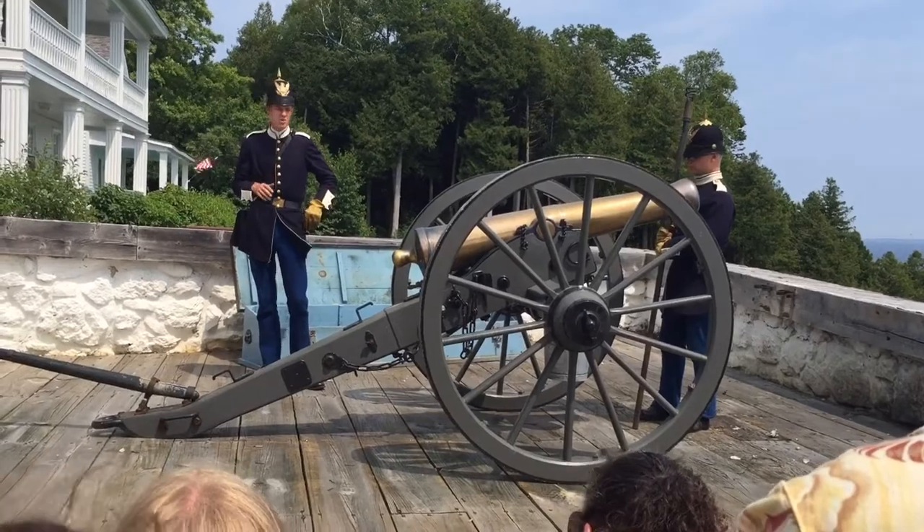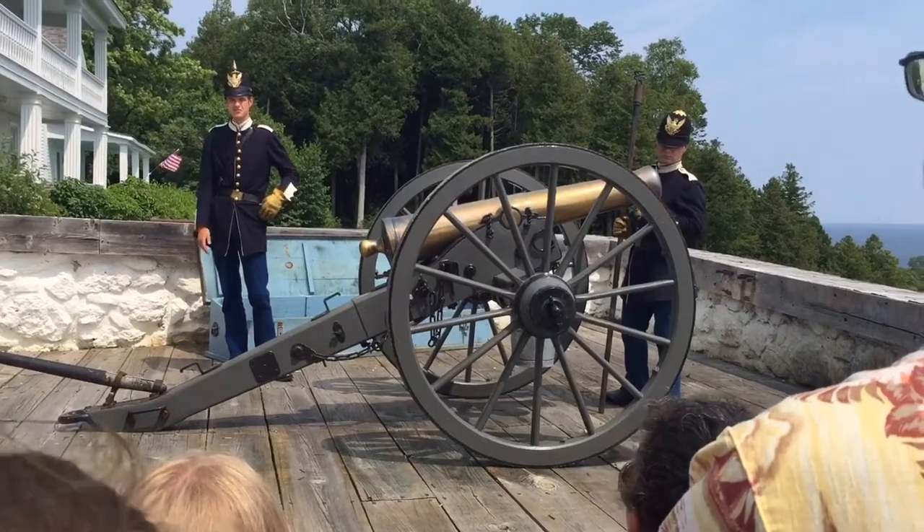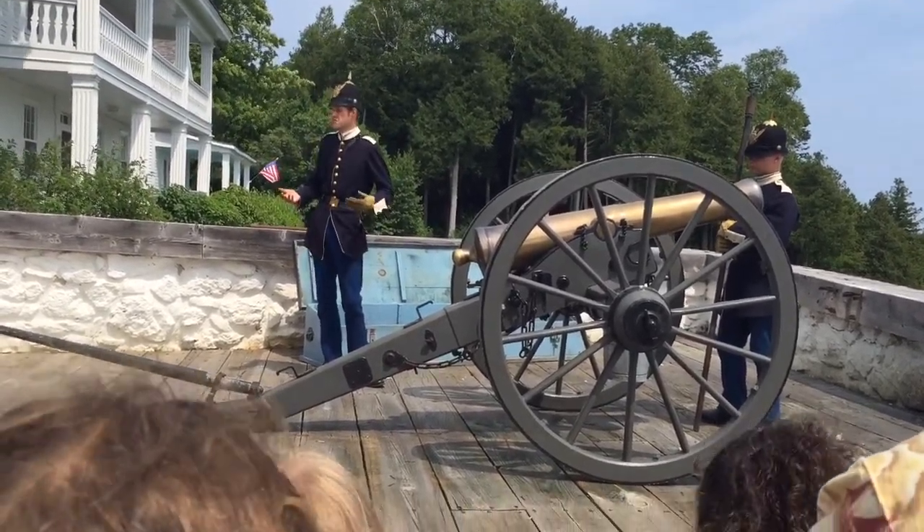With that all being said, I figured in honor of you all coming here today, we might as well fire this cannon off for you all. How does that sound? That's a decent amount of enthusiasm — we can make it work.